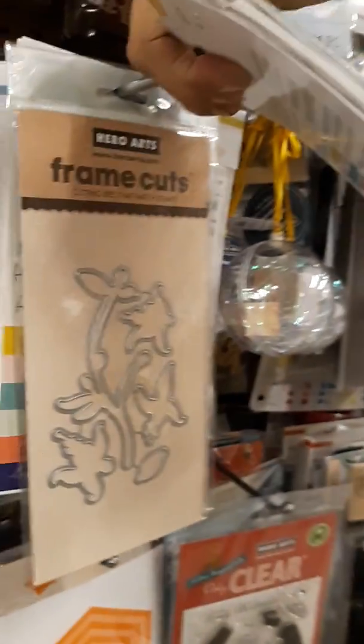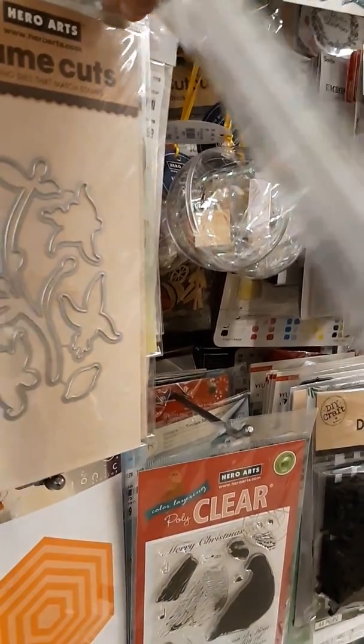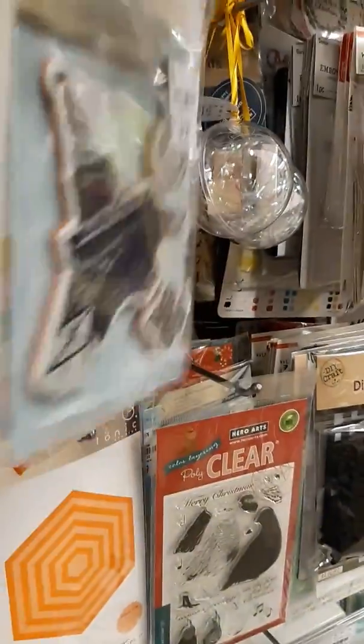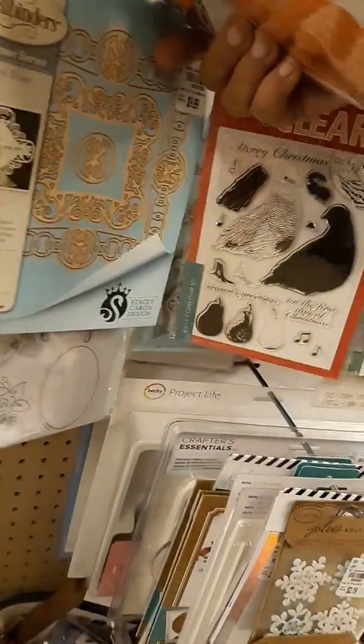They got new Frame Cuts — it says with matching stamps but there's no stamps in there, it's just the dies. More Jane Davenport, here's another Tonic die, got a couple of those.